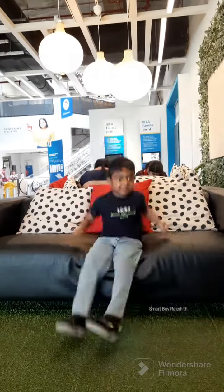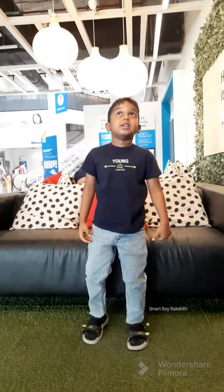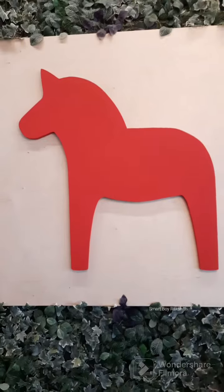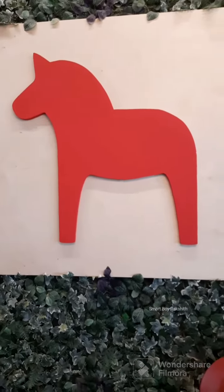Hello everyone, welcome back to my channel. I am going to tell you all about this — my father is in the IKEA store. This is the Hyderabad IKEA store, and I am going to tell you all about this store.